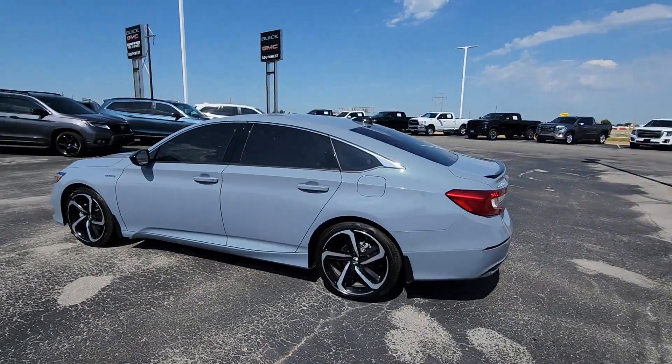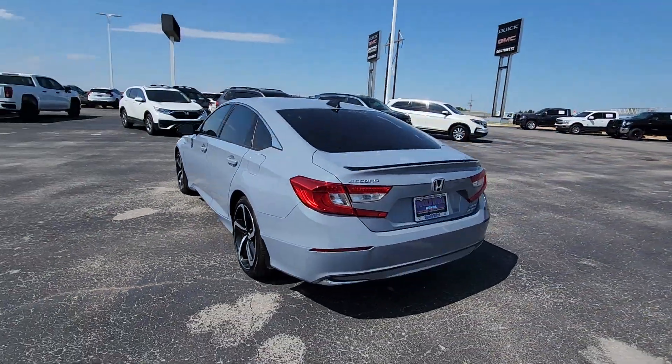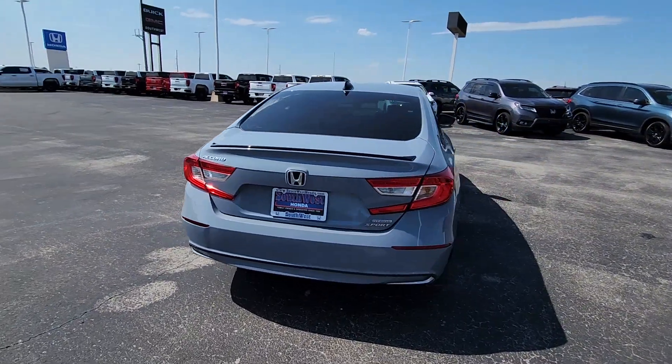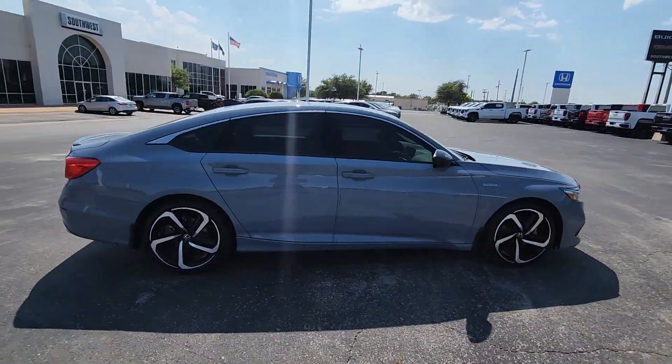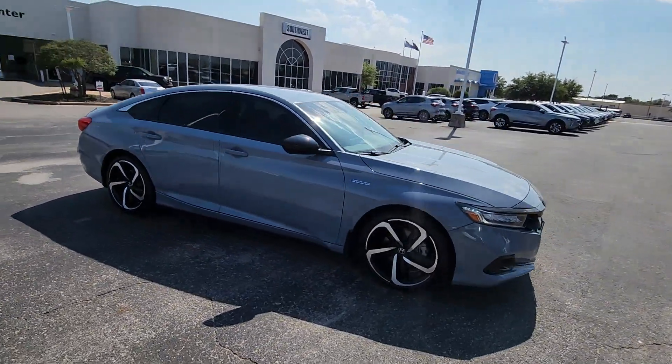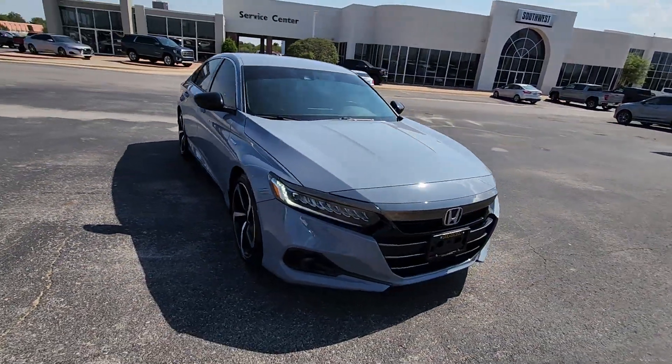Enjoy the view of this 2022 Honda Accord. With less than 15,000 miles on the odometer, this vehicle provides excellent value. Here's the Honda Accord, the iconic midsize sedan that sets the standard for others to follow.